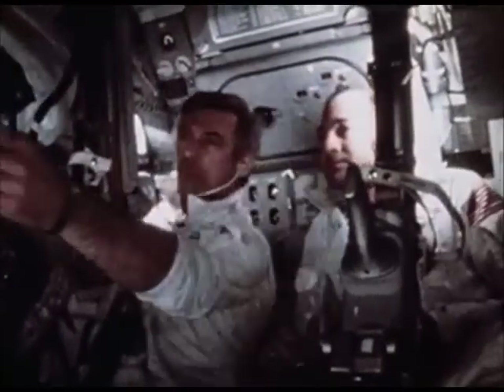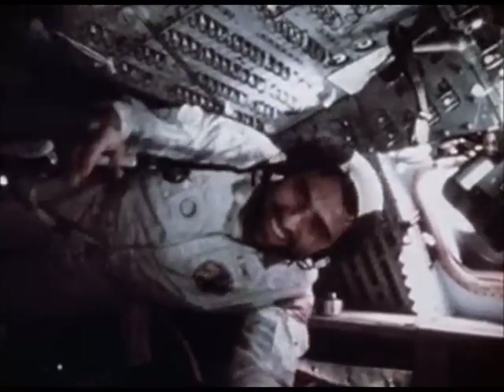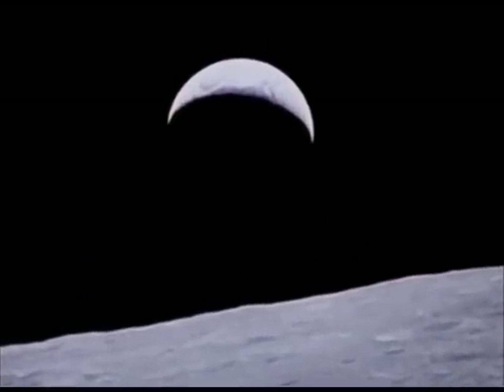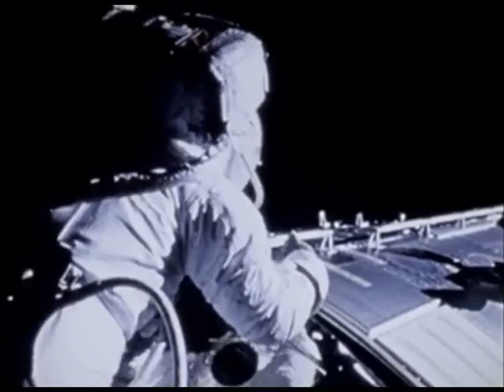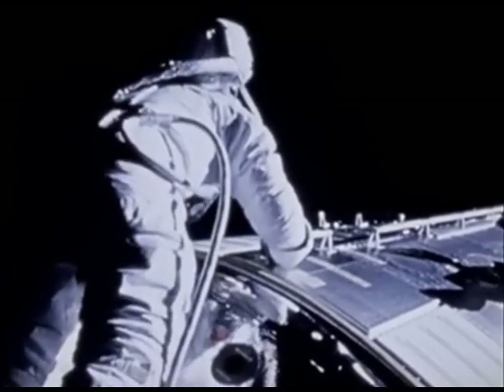December 16th — burn out of lunar orbit and head home to Earth. "Houston, America has found some fair winds in the following season and we're on our way home." Talk about being a spaceman — this is it.